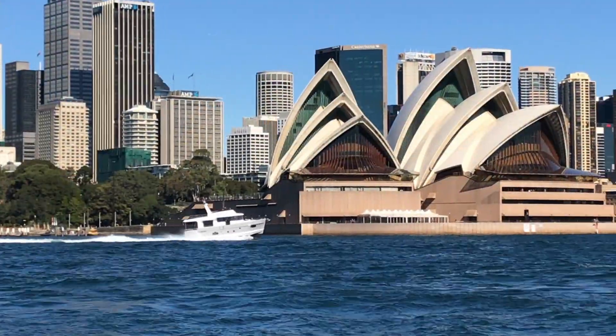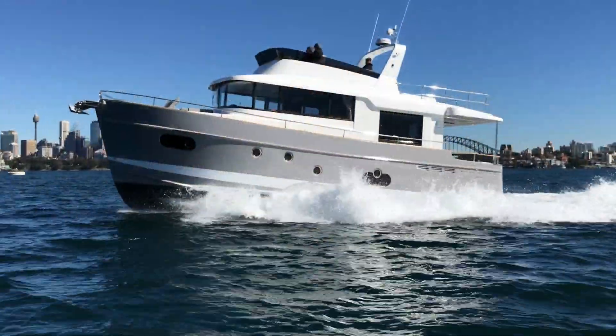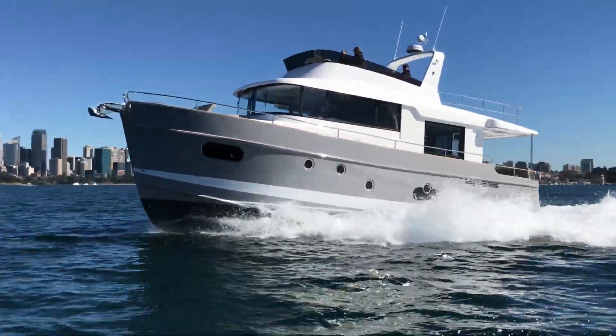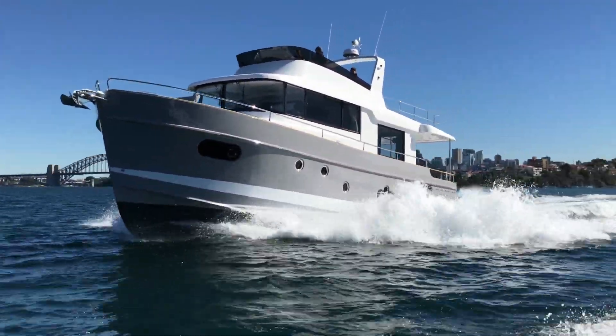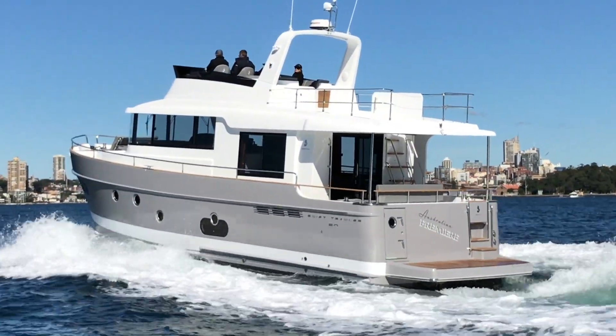Ultimately, whether you're out for the day, off for the weekend, or making a long passage of up to 1,200 nautical miles, Beneteau's Swift Trawler 50 will very much keep you, your family and friends safe, happy, and thoroughly entertained.